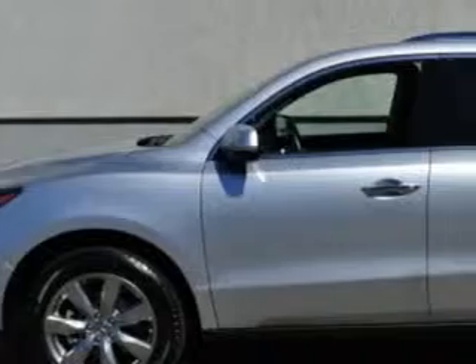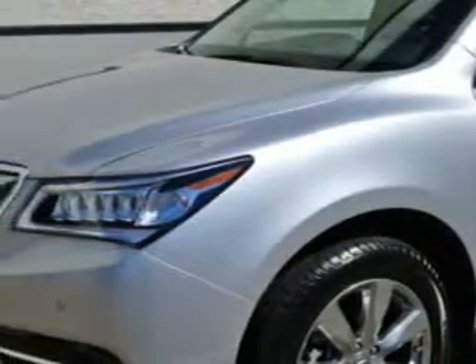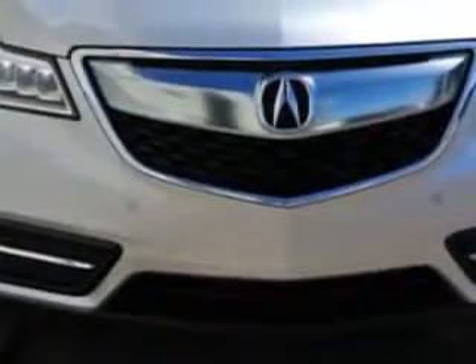At Woodfield Acura, we know you need a car that offers convenience, comfort, and space — whether taking the kids to their soccer game or having a night out with your friends. And here it is, check out the Silver Moon Metallic 2014 Acura MDX.